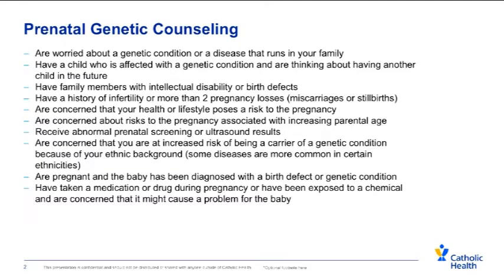During pregnancy or before conceiving, if there's a genetic disease in your family, or a history of intellectual disability, birth defects, or any other medical concerns, you might want to talk to a genetic counselor about the risks for your pregnancy. Additionally, if you have a history of infertility, or two or more pregnancy losses, there might be a genetic or chromosomal cause that we could help you test for. Medication exposures during pregnancy, as well as any abnormal prenatal screening or ultrasound results, might also result in you being sent to a genetic counselor.